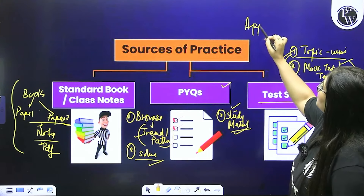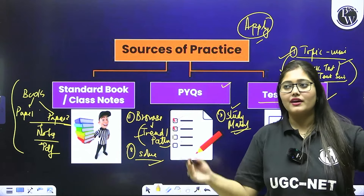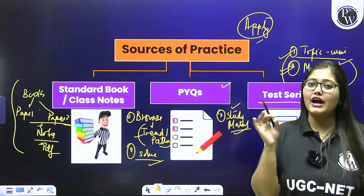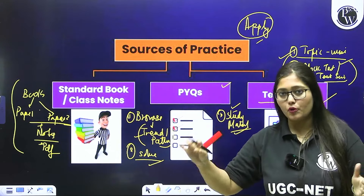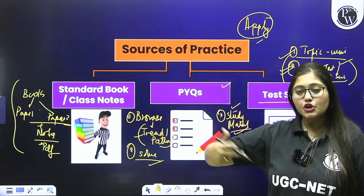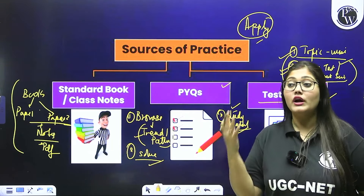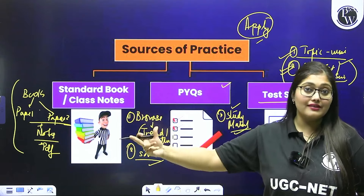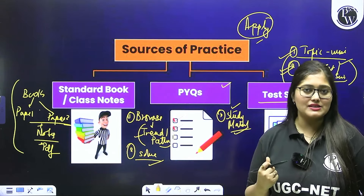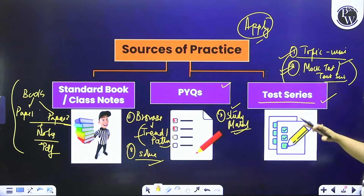It is very important to apply your foundational knowledge. You can learn everything, but if we don't solve questions, our exam won't improve. So right from the start, you have to have a question-solving approach where we align our preparation. Whatever you learn, you need to test through questions. Don't run away from questions — they help you know time management, your strengths, your weaknesses. You will know all these things when questions are solved.